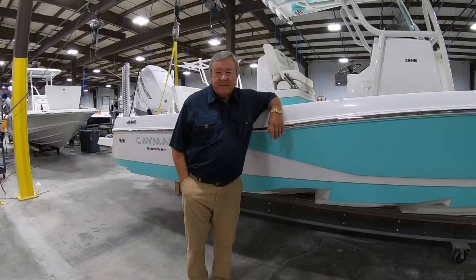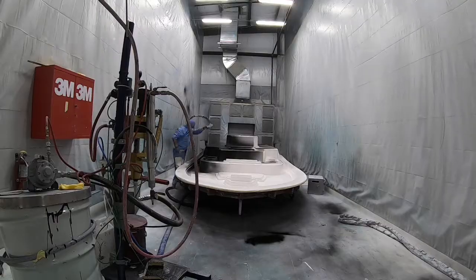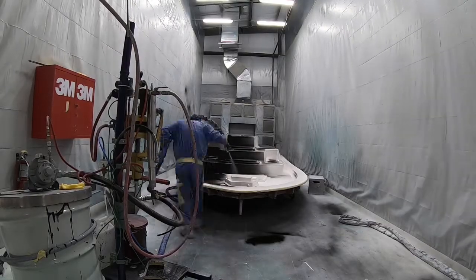Hello, I'm Earl Benz. I'm Chairman and CEO of Caymus Boats. We're inside the Caymus factory, standing next to our new 28 hybrid.